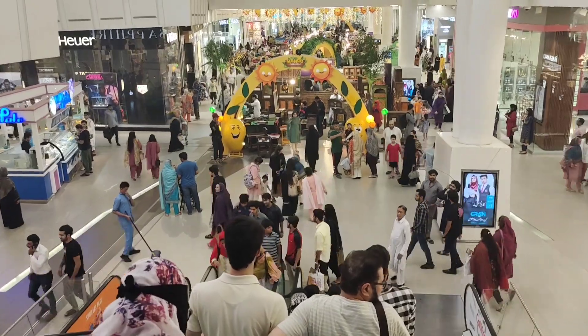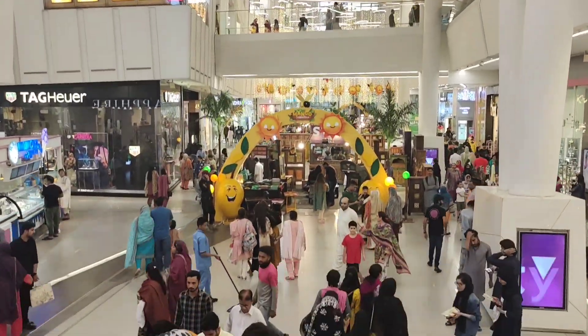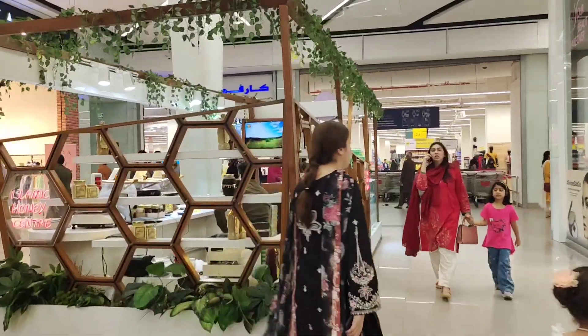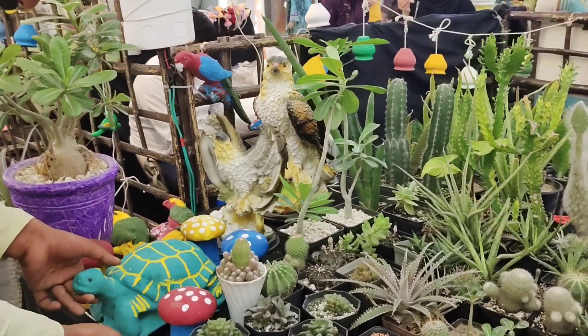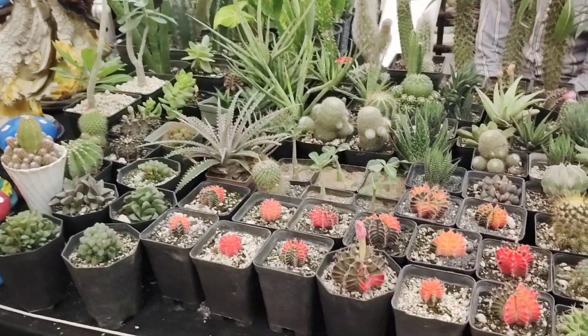You can see that the mall is overflowing with people, because no one would like to stay home when there are such wonderful exhibitions in their cities. Now let me show you a small botanical garden which has been brought to the Emporium Mall in this exhibition for the plant lovers.